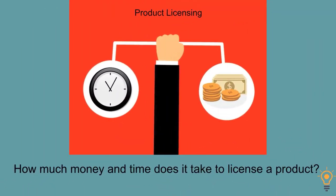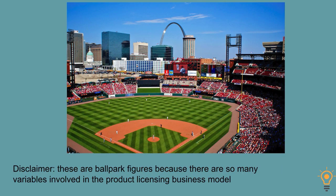So let's run some numbers and break it down. How much money and time does it take to license a product? I've added time because time is money, and I think it's important that if you are interested in licensing a product, you get a sense of the time involved as well as the cost.